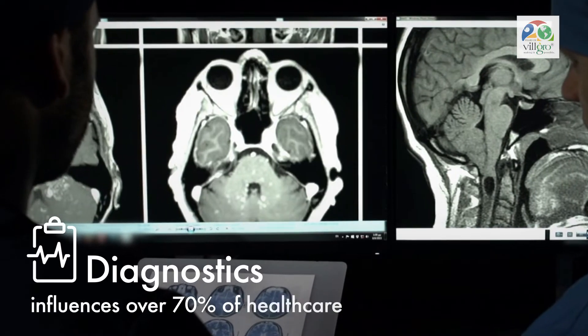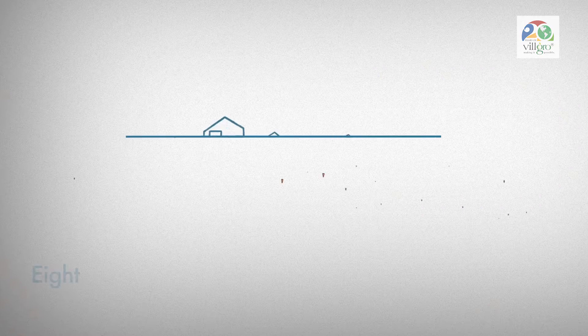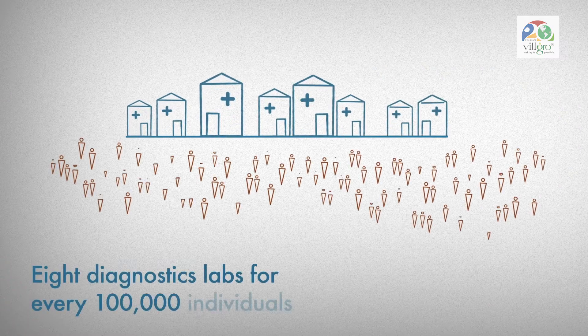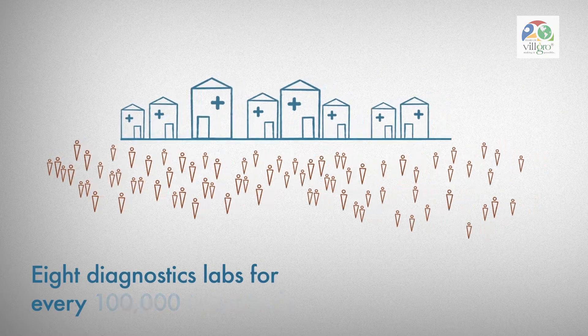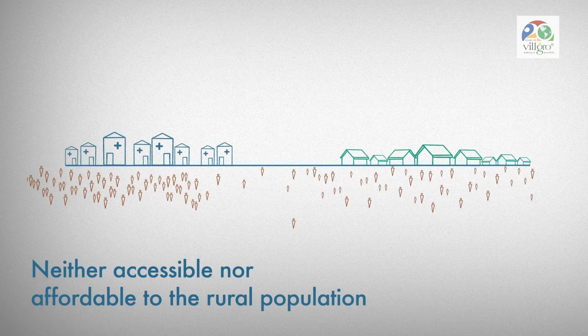Diagnostics influences over 70 percent of healthcare decisions. There are around eight diagnostic labs per 100,000 people in India and unfortunately these are neither accessible nor affordable to the rural population in our country.